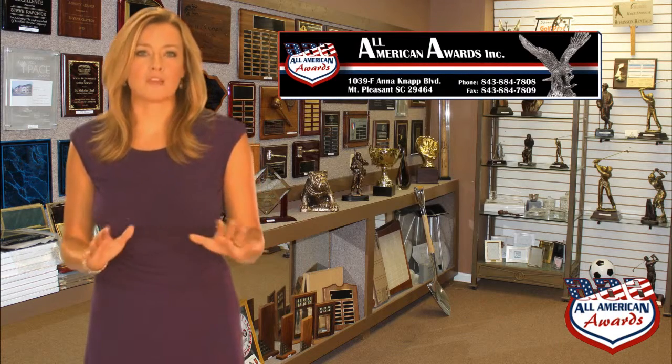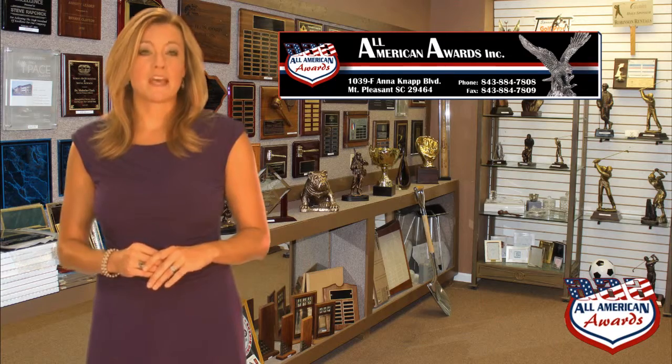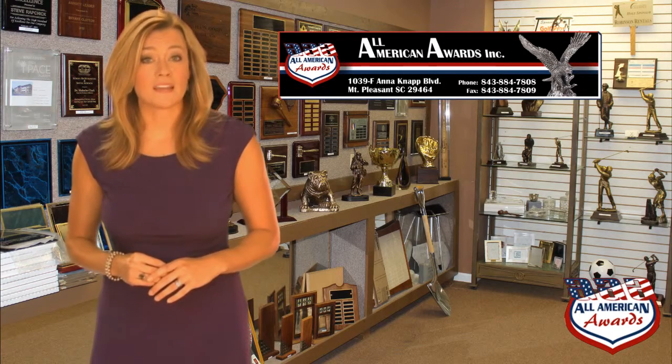These small trophies are great for academic, perfect attendance, or spelling bee winners. Sculpture awards come in a variety of topics for those times that music, science, art, or scholar-athlete awards are presented.